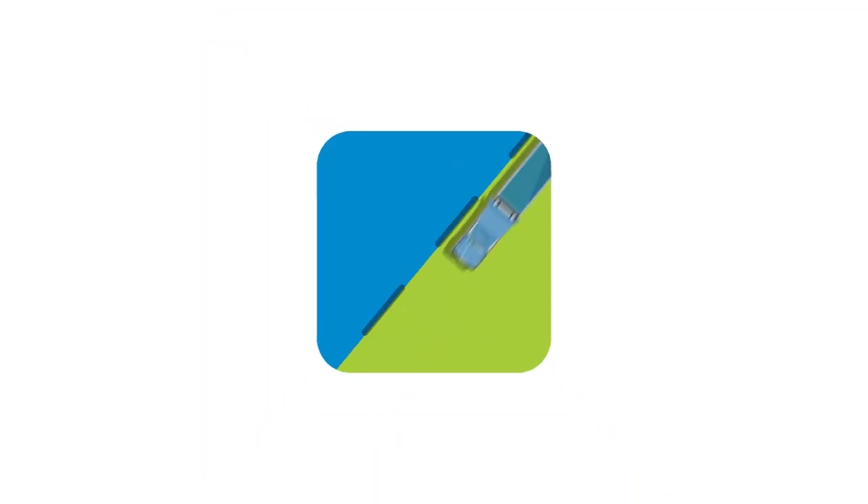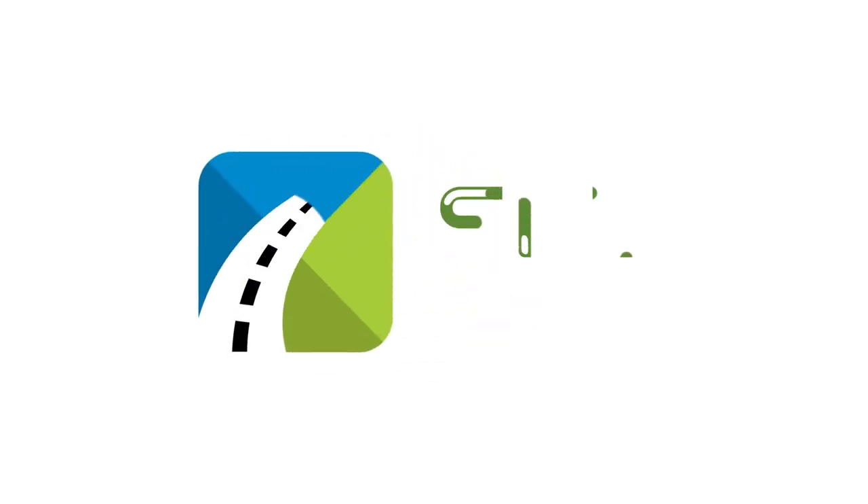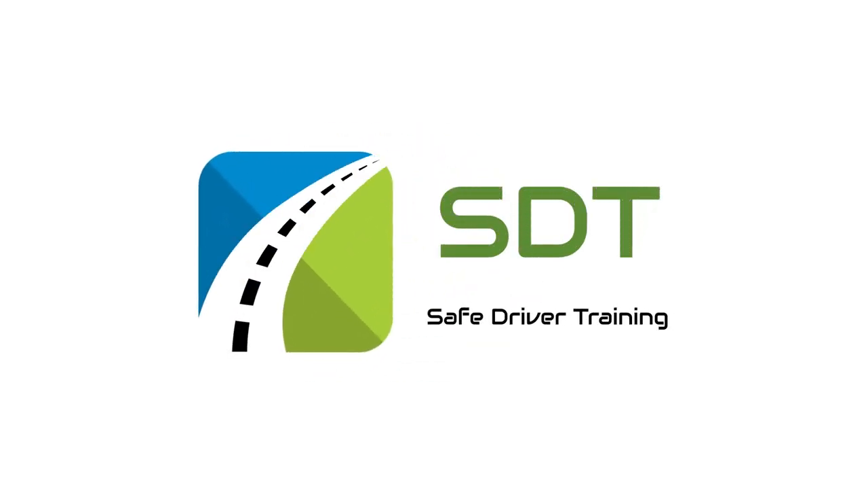Hi and welcome to Safe Driver Training. In this video I'm going to explain how to get your class 2 license. My name is William Grintz and I am an approved NZTA driving instructor and assessor.